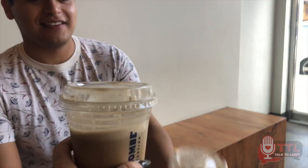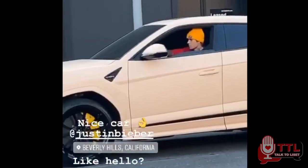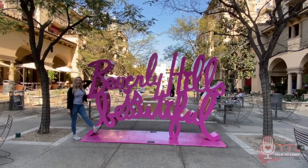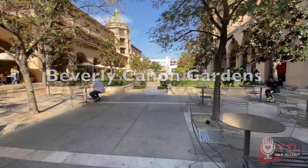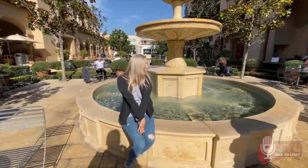Let's go explore Beverly Hills! The first stop we made was Beverly Canyon Gardens. It's a beautiful natural park with a lot of seating areas. There's a fountain where you can sit next to and enjoy the sounds of the water falling.